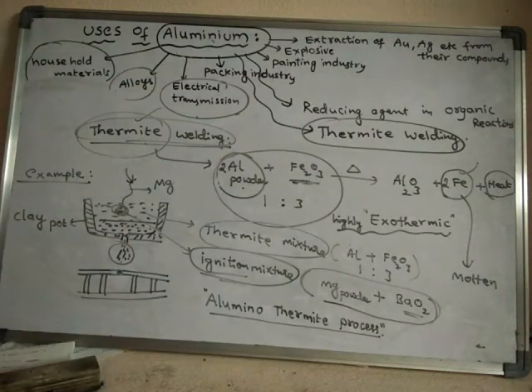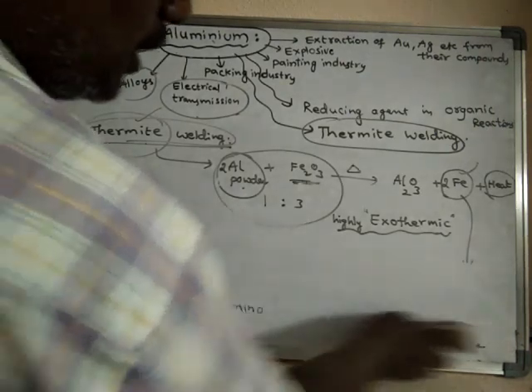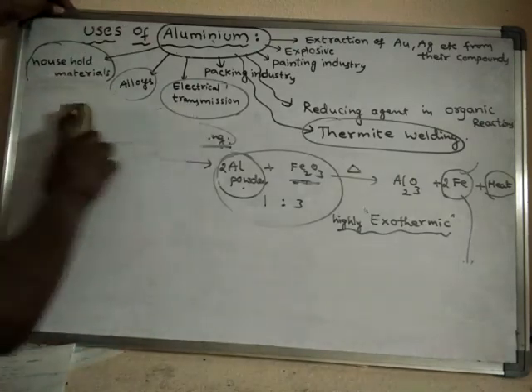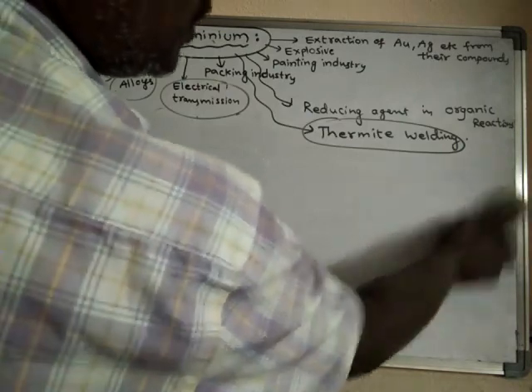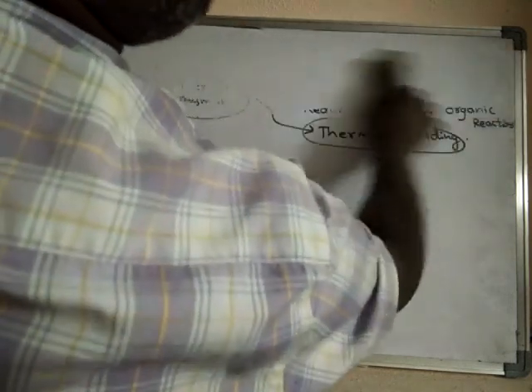So these are all some of the uses of Aluminium, and the metallurgy of Aluminium is now finished. In the next video, we will discuss about the metallurgy of zinc.